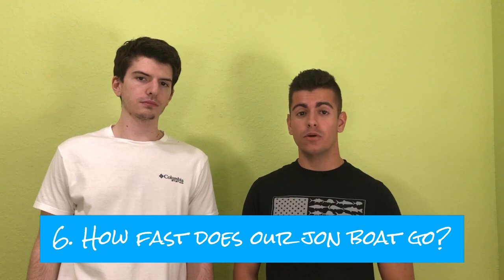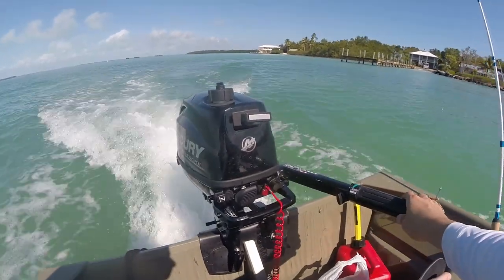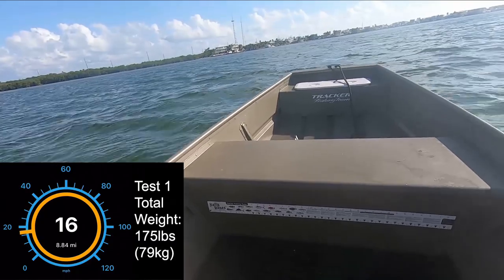The next question is how fast does our John boat go? We have a 6 horsepower Mercury outboard motor. We actually did a recent video speed testing the John boat, but basically an overview: our John boat goes anywhere between 13 and 18 miles per hour. This depends on how much weight you have on the boat and the conditions — if it's choppier you're obviously going to go slower than on a flat day. In that video we go into specific detail about weight, speed, and water conditions.